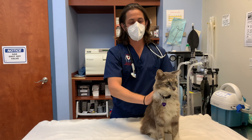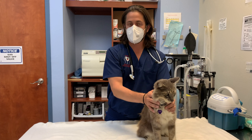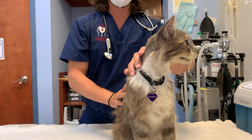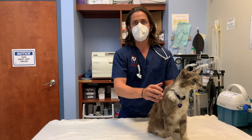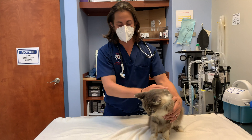Hey guys, Dr. Lara here. Today I'm here with this 10-year-old female spayed cat. She's an outdoor cat and she was being brought in because she was limping. The people in the neighborhood wanted to get her checked out because they were worried that something might have happened — like she got into a fight or she potentially got hit by a car or something like that.